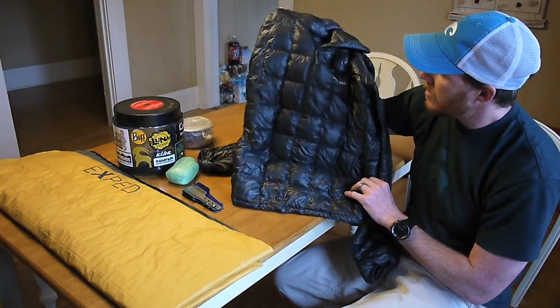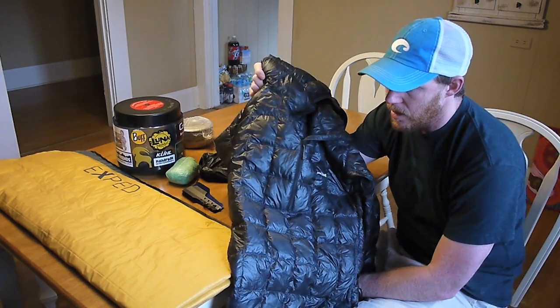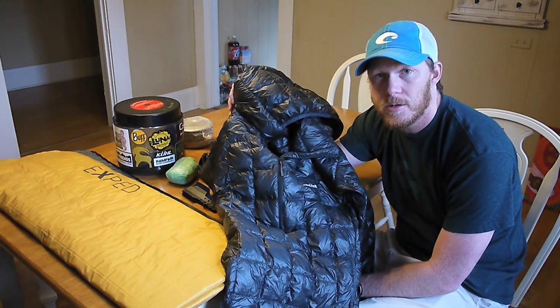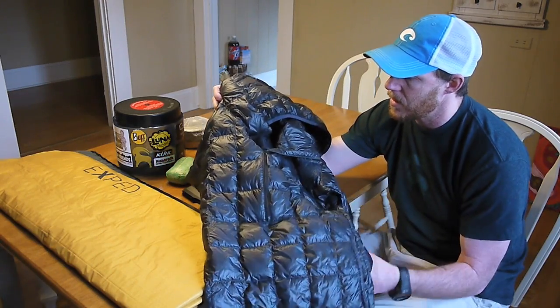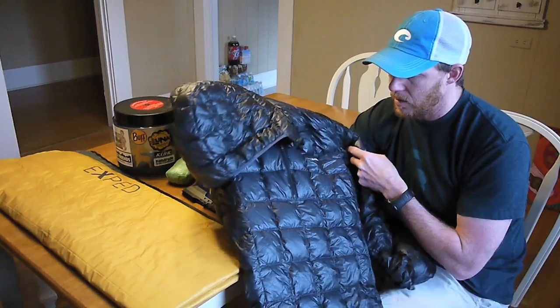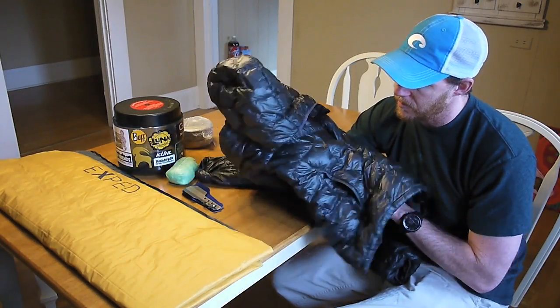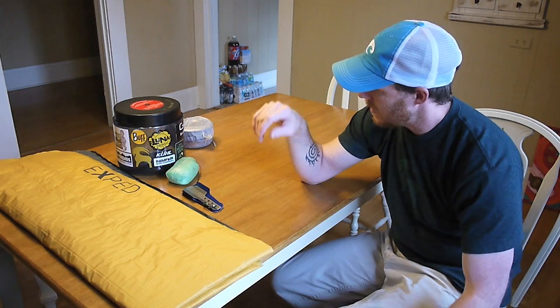And then of course, my Montbell EX Light Anorak. The more I use this, the more I love it. I'm glad I sold my Ultralight Down Air parka and my regular EX Light and got this, because this is the best of both of those worlds. Nothing but good things to say about it — this will definitely be a part of my kit for any cold-weather hike.